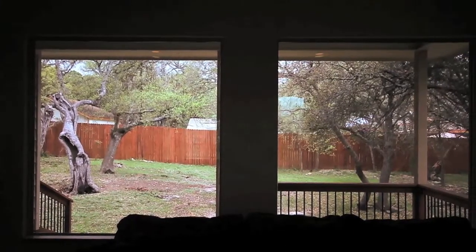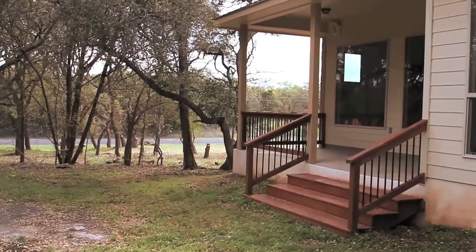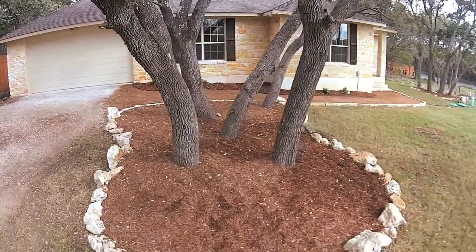The home's natural light will blow you away with the dramatic windows. The park-like views and tons of majestic live oak trees carry your eyes outside.